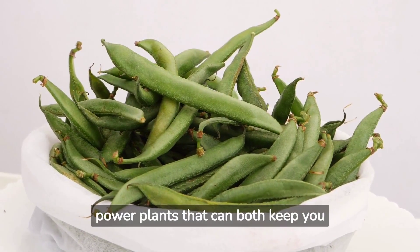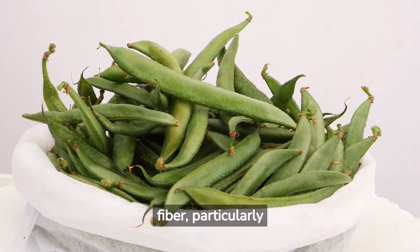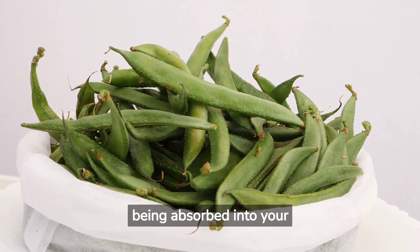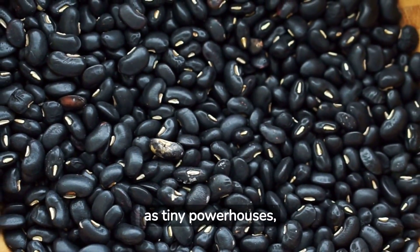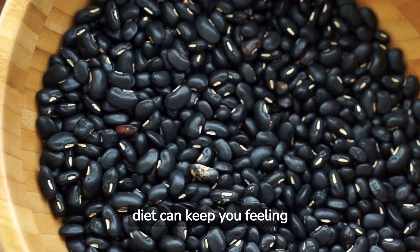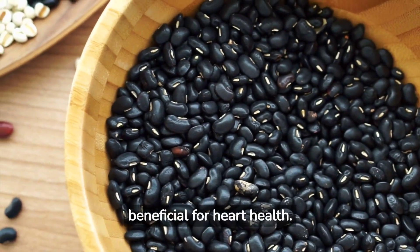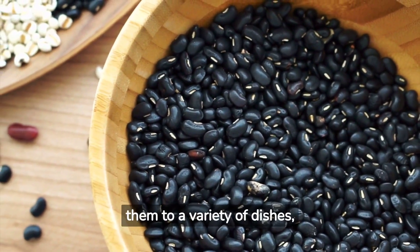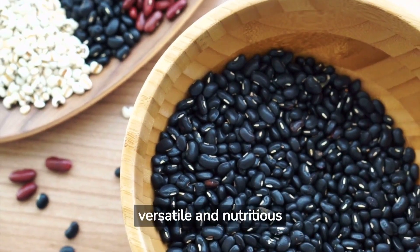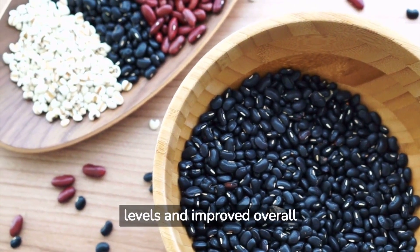Beans are like small power plants that can both keep you satisfied for longer and help manage cholesterol. They're rich in fiber, particularly soluble fiber, which can bind to cholesterol in your digestive system and prevent it from being absorbed into your bloodstream. Imagine these beans as tiny powerhouses producing a force field of fiber that traps the bad cholesterol. Incorporating beans into your diet can keep you feeling full, reducing the likelihood of overeating and aiding weight management, which is also beneficial for heart health. You can add them to a variety of dishes, such as soups, salads, or even inside a burrito, making them a versatile and nutritious ingredient.